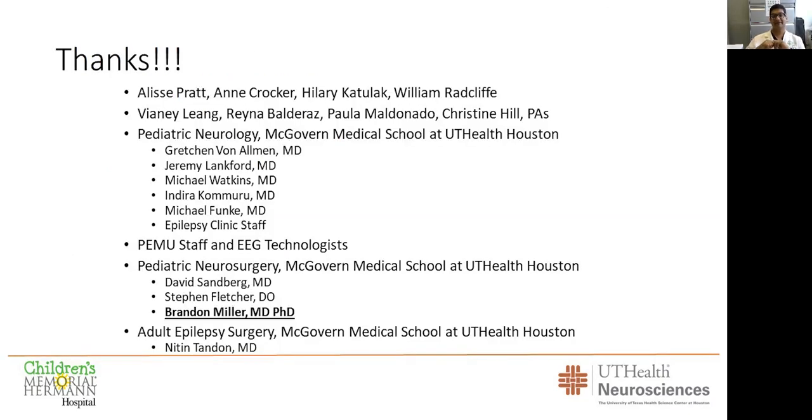So that's my update. Who is the most important person in all this? It's you — you who are going to refer the patient to us to evaluate them. If they've been seizing on two medications, it's very critical for them to get a shot at substantial reduction in seizure burden while their brains can still develop. A lot of people to thank: William Radcliffe, Hilary Katulak, Ann Crocker, Elise Pratt, our UT Health neuroscience marketing team, our clinic staff, our extraordinary neurologists, our EMU staff and EEG techs, my partners including our adult partner Nitin Tandon, and specifically I'd like to highlight Brandon Miller as our wonderful new recruit and co-pediatric epilepsy surgeon.